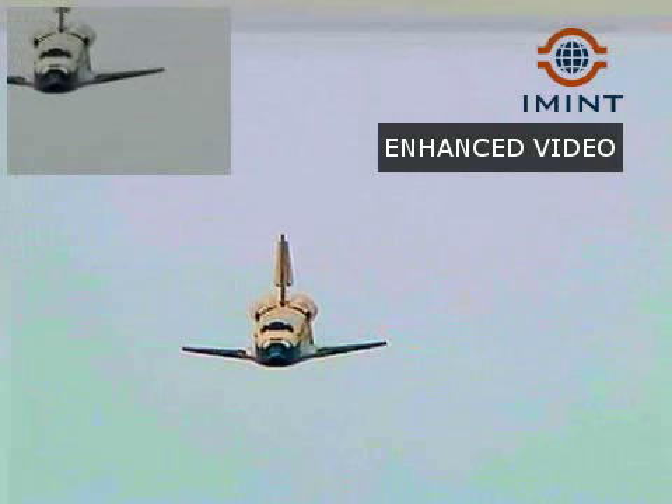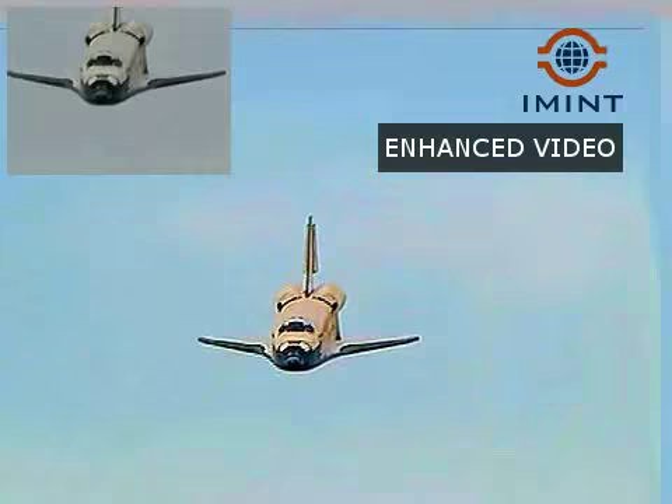The slow, gentle turn around the heading alignment circle. Commander Rick Sterko will soon align Discovery with runway 22, time to touch down the landing.